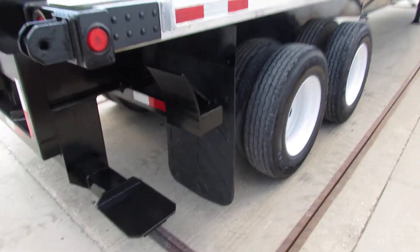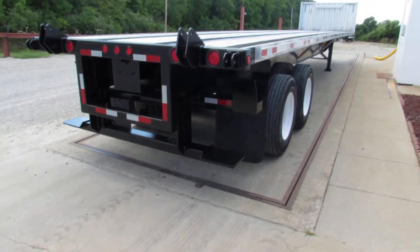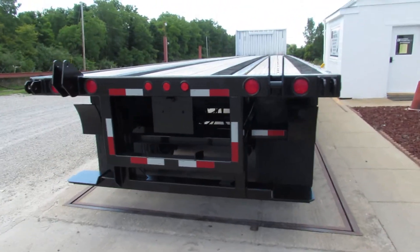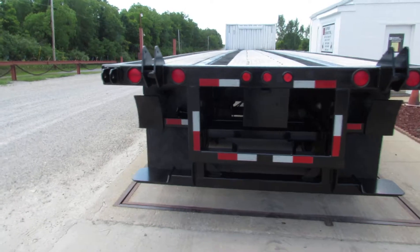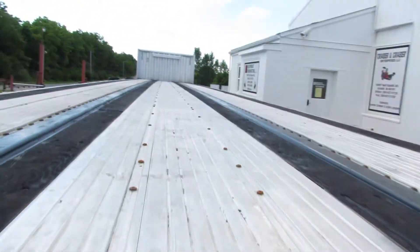As we come to the back of the unit, here's what makes us unique folks — this is a universal mount kit. We'll carry a Lodemac, Princeton, Moffitt, and many other brands. Whatever you might have, give us a call and we'll verify it'll fit.